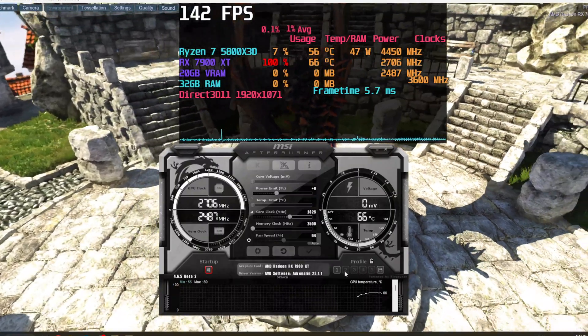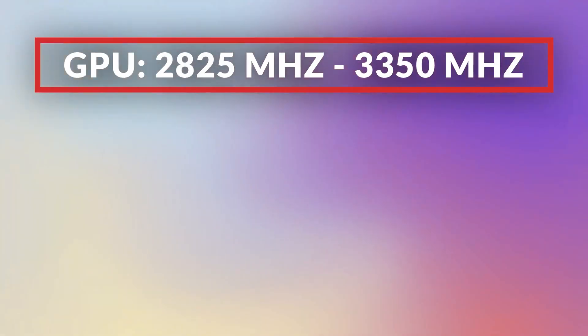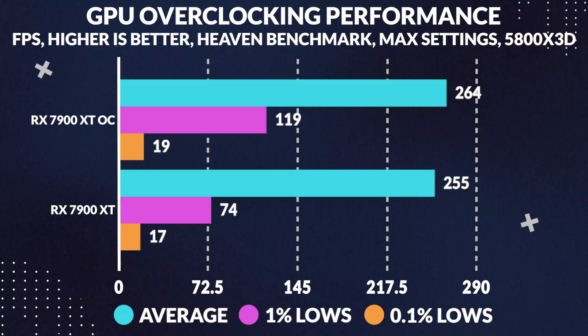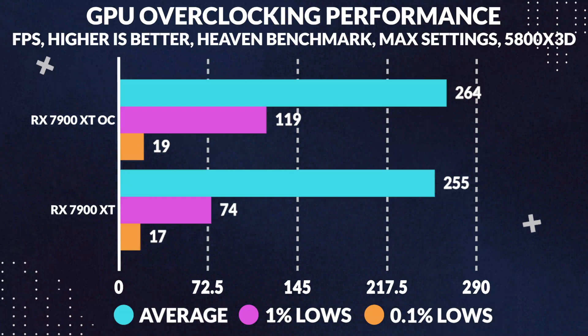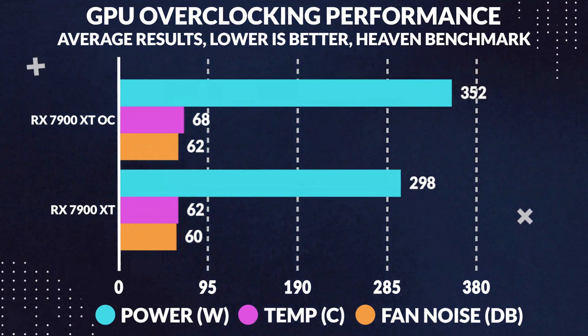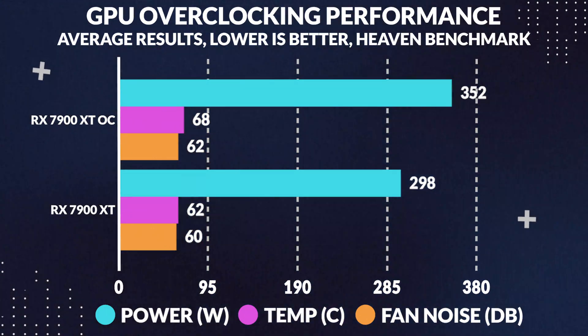Moving on to the 7900 XT's overclocking: we were able to push the GPU core while in the Heaven benchmark up from 2825 MHz to 3050 MHz, or about a 525 MHz clock speed increase, while also pushing the memory from 2500 MHz to 2626 MHz, or a 126 MHz clock speed bump, and finally bumping the power limit to 115%. This did not translate to much more performance, only increasing the average frames in Heaven by about 4%, or about 9 frames — pretty poor results considering this is a pretty insane overclock. What it did increase, however, was power consumption, which rose by 18%, while also increasing the GPU core average temperature by 10% and noise levels slightly by 3%.